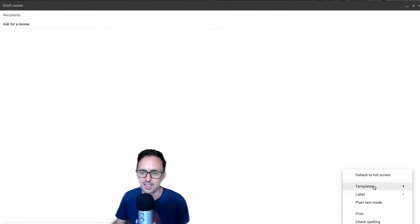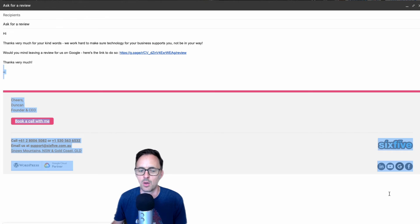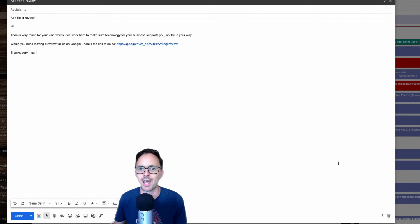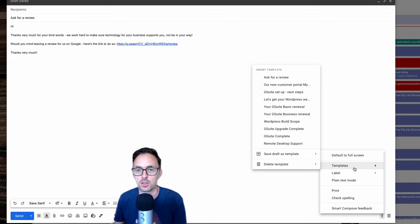Let me just do that again so you can see it. Templates — 'Ask for a Review' — and bang, there it is. So a nice quick way of making a link that's not scary for your users, and also set up in a way that makes it really easy to just hit reply and resend every time. One little bonus tip: when you save it as a template, just take out your signature, because Gmail will actually put that onto the page for you.